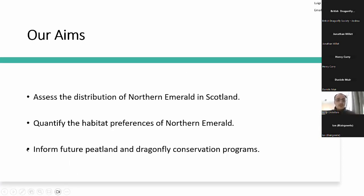Our aims for the study were to assess the distribution of the northern emerald in Scotland, quantify and understand the habitat preferences for the species, and potentially use the data we collected to inform future peatland and dragonfly conservation programs.